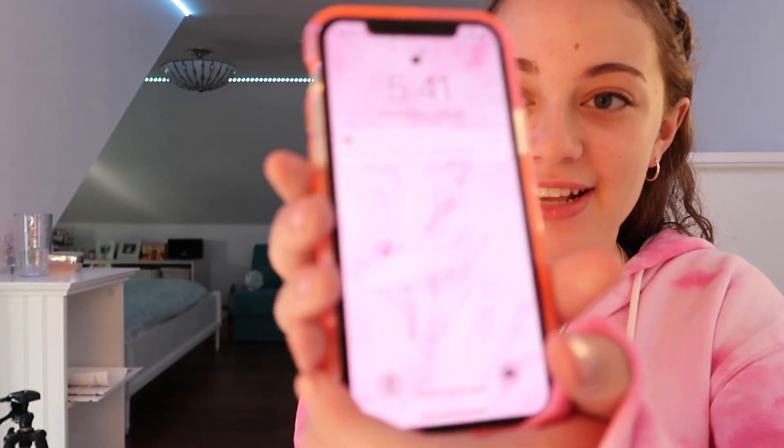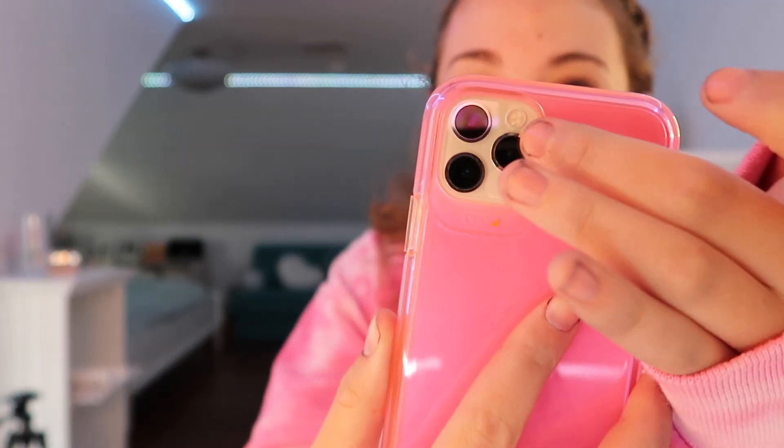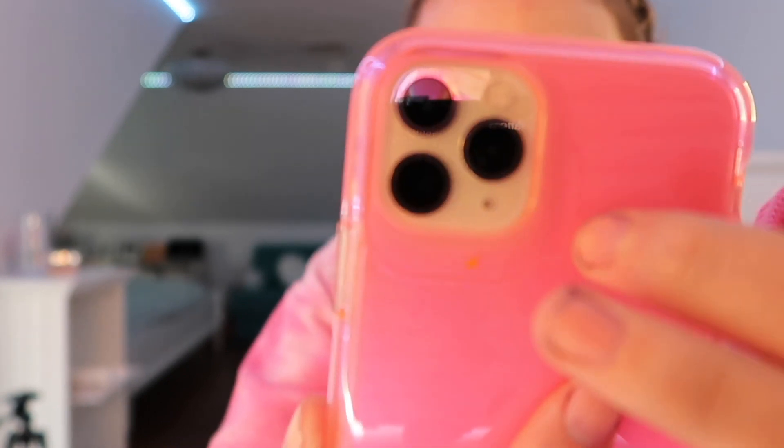I lost everything on my old phone except for my photos because they had already finished importing, but everything else was basically gone, so I had to start from scratch. I'm proud of how this phone has turned out. It has a pink aesthetic with a pink fluorescent case on the outside, the actual phone itself is silver and black, and it has the three cameras.